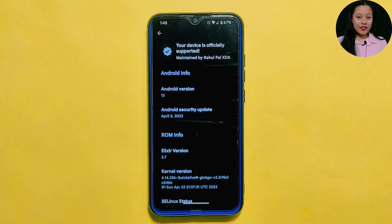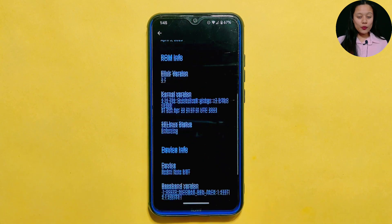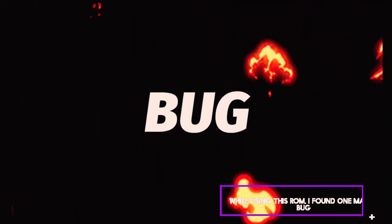We'll be taking a deep dive into every aspect of this ROM from performance and benchmarks to impressive customizations. I've also found one major bug in this ROM that we'll discuss later in this video. We'll compare it with its previous build so you can see exactly what's new, and I'll share my honest thoughts on whether this update is worth installing or if it's a downgrade from the previous version. So be sure to stick around until the end.